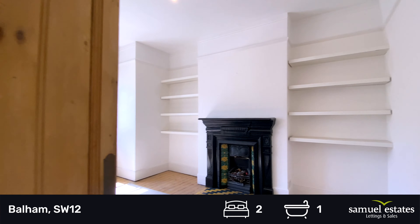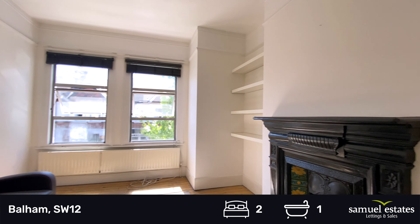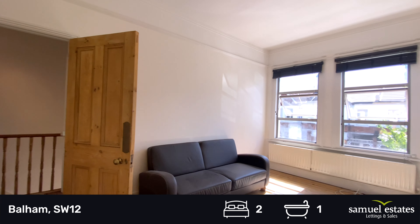Taking you through to the living room, we have a large, bright living room with a featured fireplace.